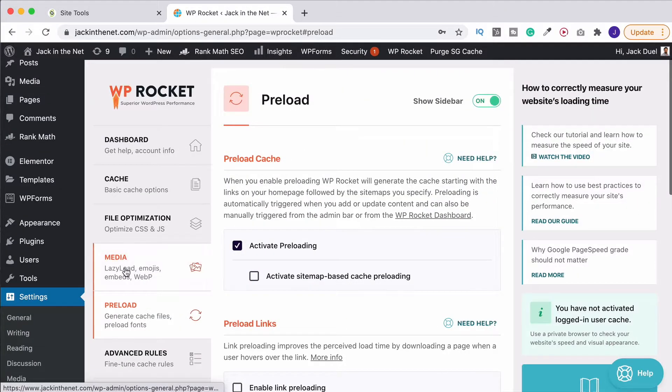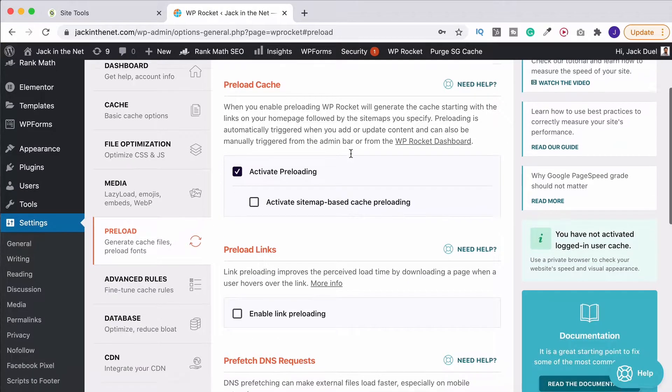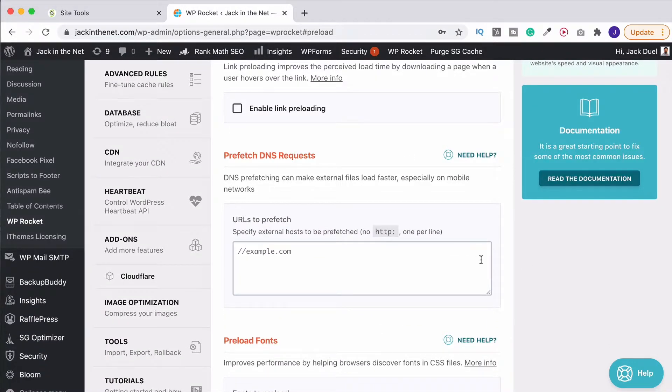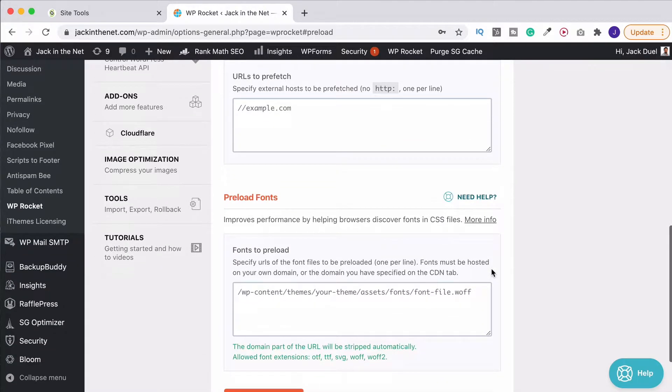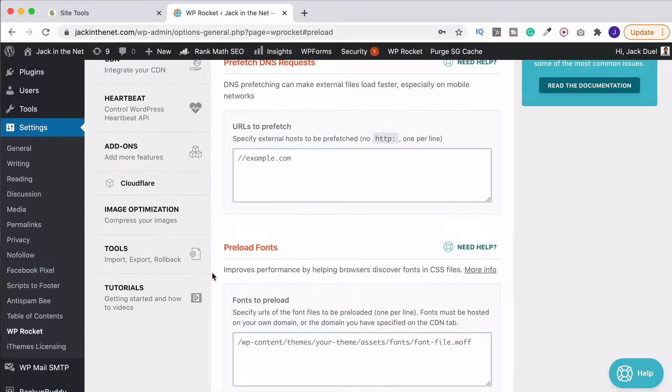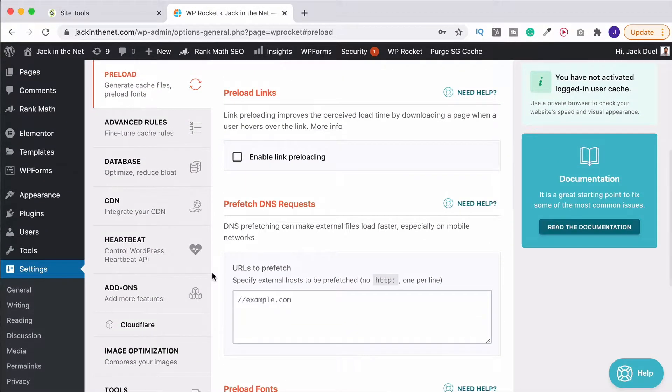Next up we want to go over to preload. Activate preloading — this all helps in loading up the site faster for visitors so have it on. You can also preload links, and this is one I normally do have switched on — I've just got it off at the moment while I'm doing some development. Down here you've also got the ability to pre-fetch DNS requests and preload fonts. Just remember that when you make any additions to this to save your changes otherwise it won't remember them. For most of you though you probably won't need to be adding anything in — leave it at the default settings.